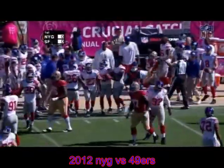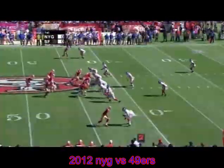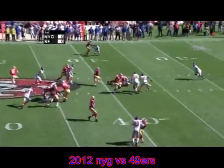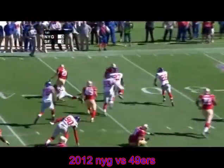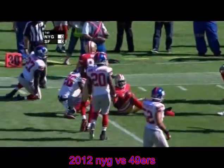Joe Staley threw a block on the edge on Michael Boley. Moss wide left, second and five, and there's a handoff to Gore — big gash left side. Frank trying to bust outside, breaks a tackle at the 35, and is upended at the 30 by Antrel Rolle.